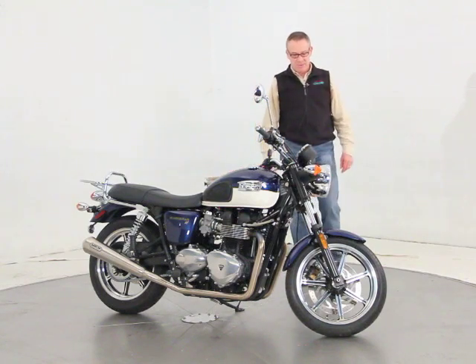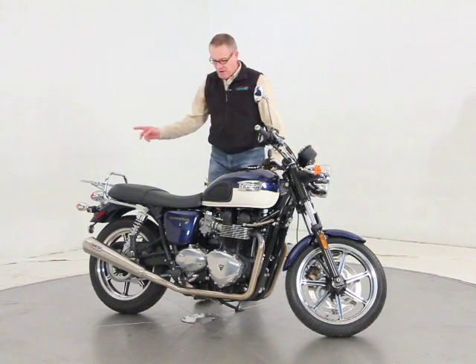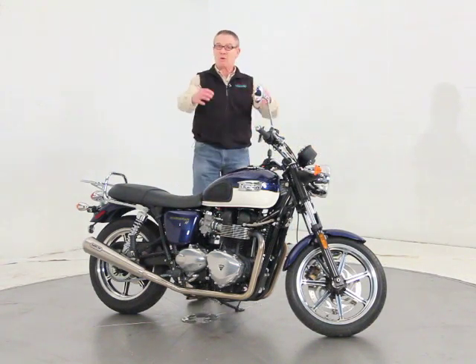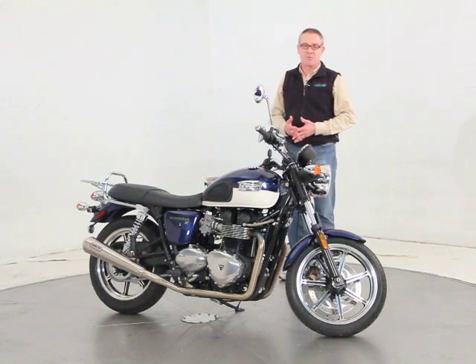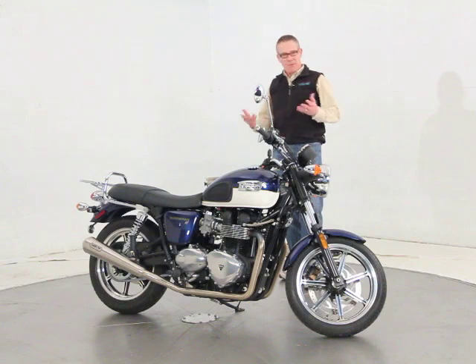It has a couple of very nice features added to it. It has the full Arrow exhaust right from the engine back, and it's the two-into-two exhaust, so you've got mufflers on both sides. That's a twelve-hundred-dollar option, and they also remap the fuel injection when that goes on, so it gives it a really great sound and a little bit more power.